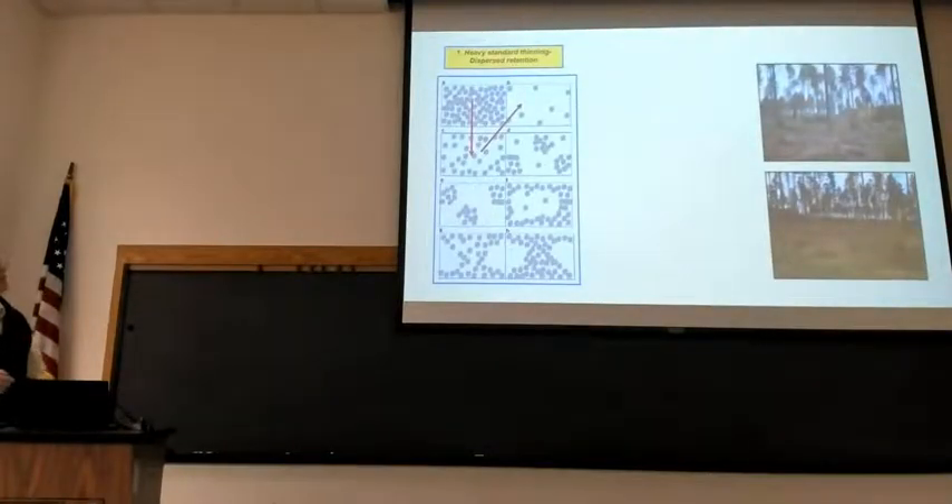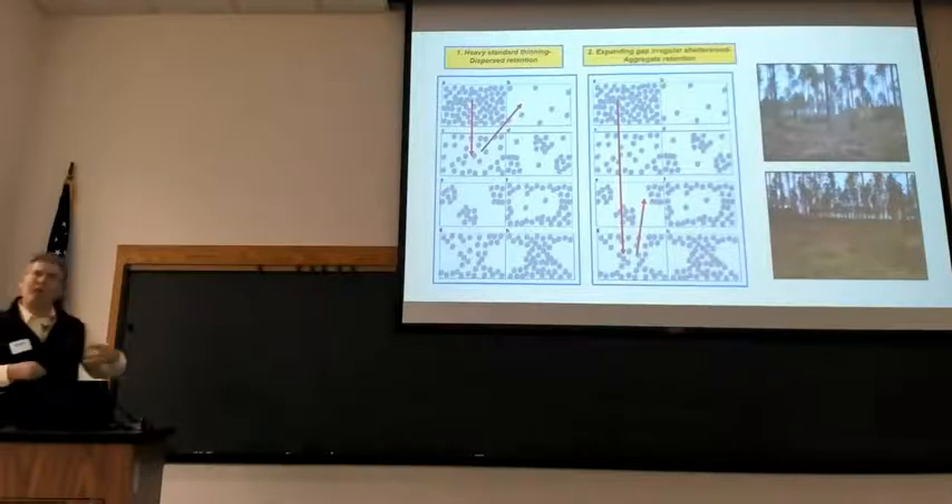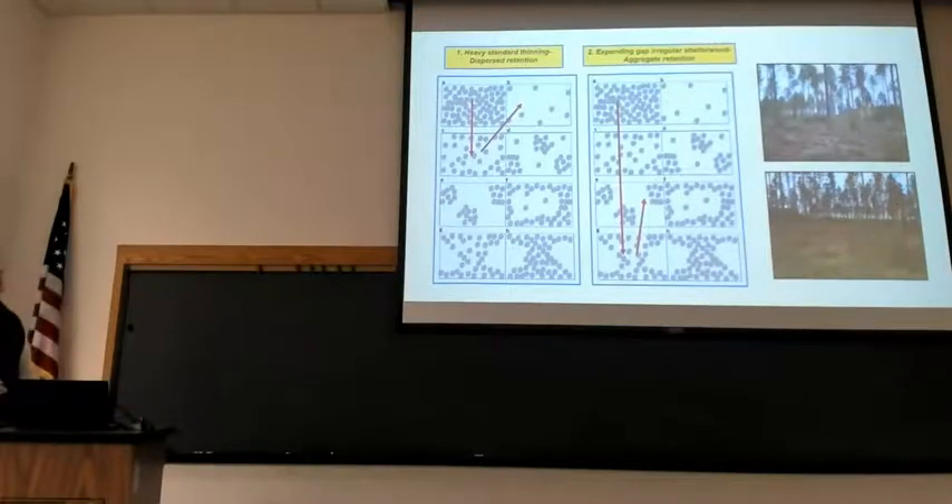In cartoon format, these retention treatments look like this. A heavy standard thinning — you might start out with a fully stocked stand, the initial thinning brought it down, and the second one at Red Lake has already happened. Then there's the expanding gap approach, like a regular shelterwood: you start with a heavy cut, and the next treatment expands those gaps to the point where the open areas start to coalesce — more open than retention.